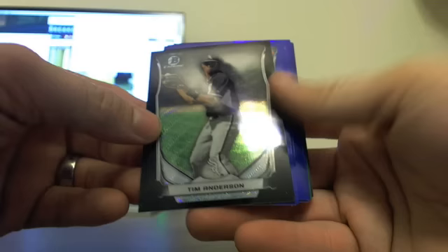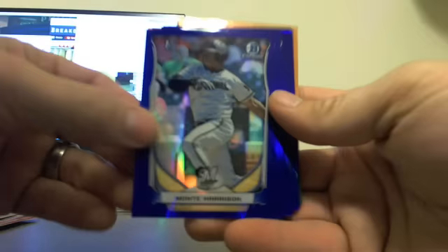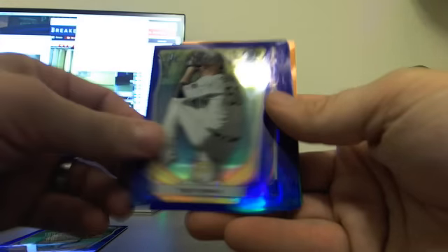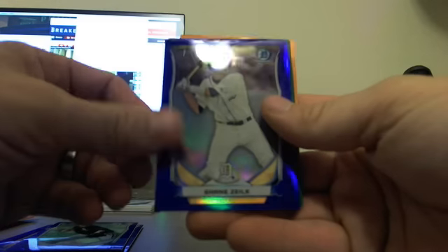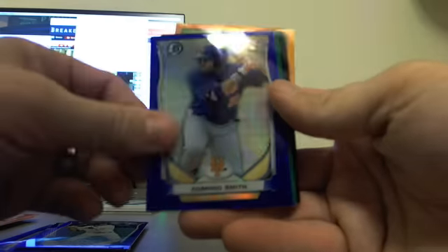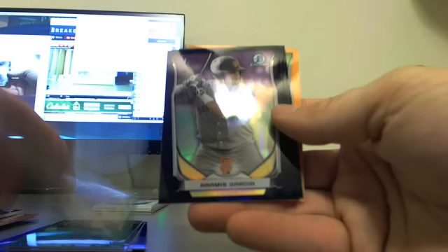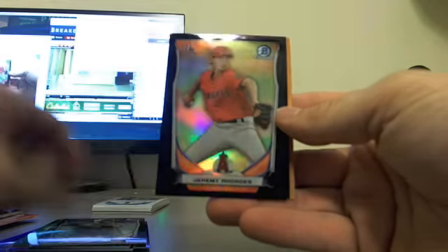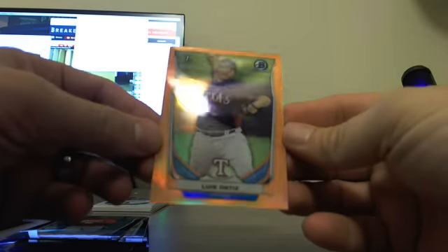Other non-auto color: one random crazy black wave Tim Anderson — the only black wave card of the whole case. Blues: Monte Harrison, Tyler Kolek, Trey Supak, Ian Clarkin, Grant Holmes, Tyler Danish, Shane Zeal, Dominic Smith. Greens: Josh Morgan, Travis DeMarite. Blacks: Erasmus Garcia, Jeremy Rhodes, Phil Irvin. And orange: Luis Ortiz. That's it for the non-autos.